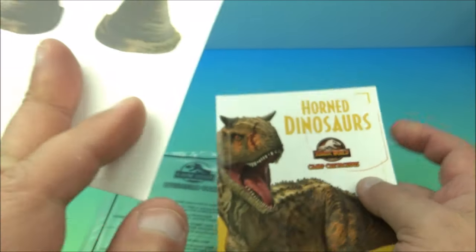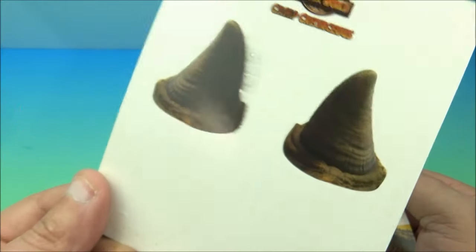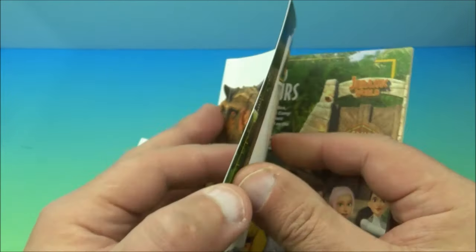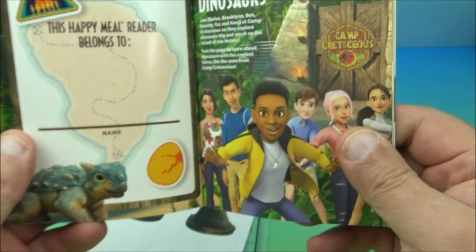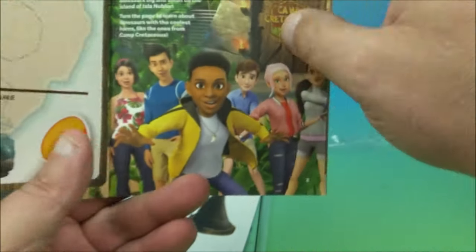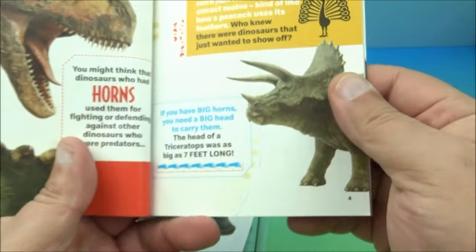You punch them out, hook them around your ears, and wear your own pair of horns. You can flip them over on the back — they're basically just little dress-up things. So what's inside this booklet? It's a Happy Meal reader — you put your name there — and it's called 'Horned Dinosaurs.'